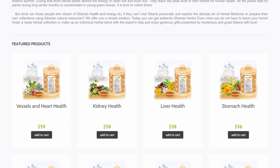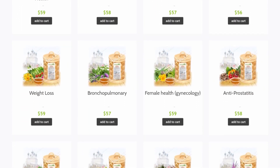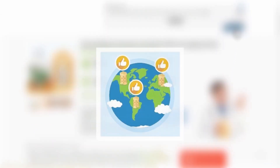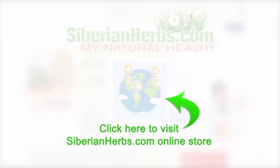You can get more information about Siberian monastery tea types, their compositions, and the effects produced by each herb, as well as make an order at our site siberianherbs.com. We deliver orders worldwide. Be healthy — click here to visit the siberianherbs.com online store.